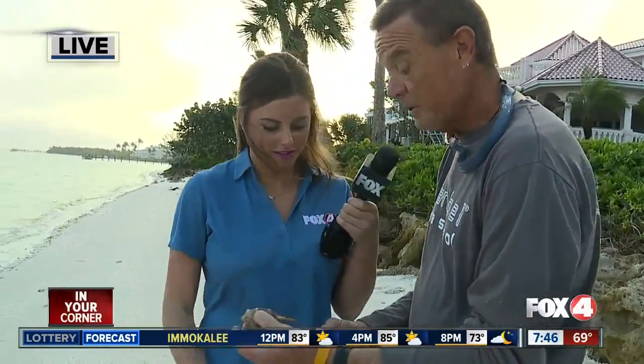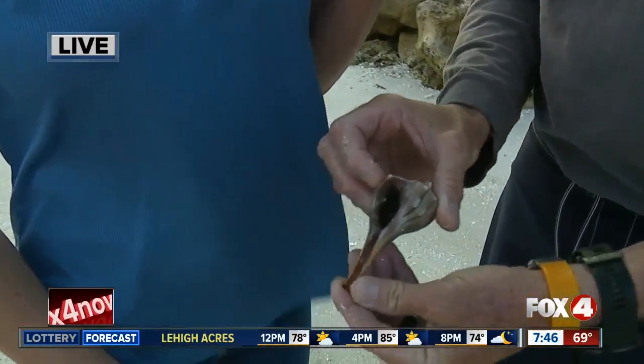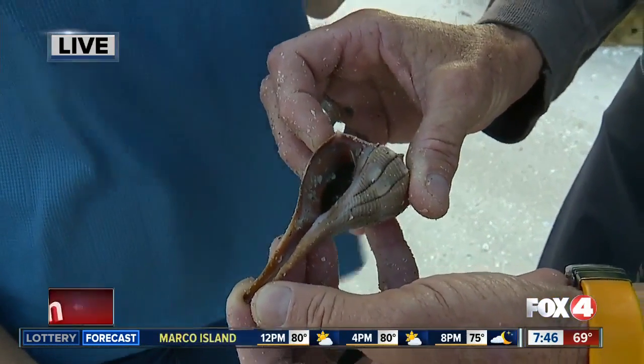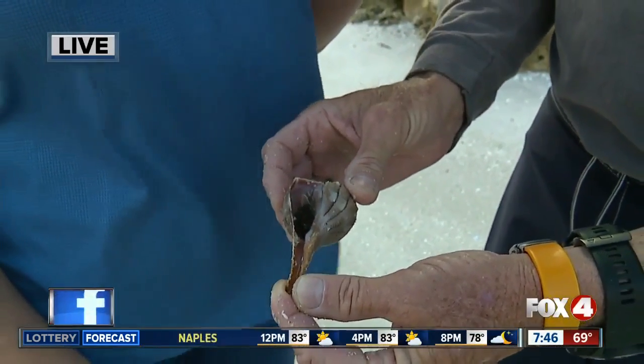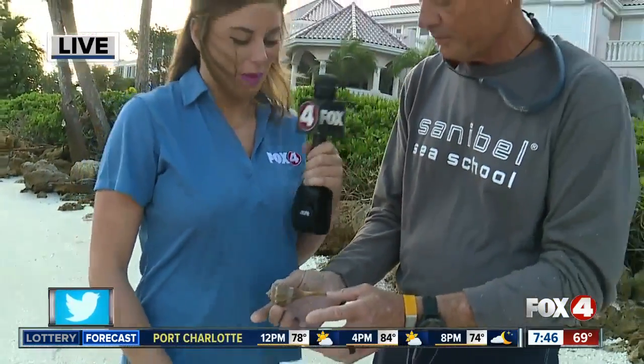We all know and love shelling here in Southwest Florida. A lot of people like to go shelling, so people might pick this up, but they don't want to keep it. This one they don't want to keep because it's live, and it's illegal — and sort of not a great conservation tactic to keep live shells. So you see the operculum in here and go, I can't keep that one, and keep looking for one that's empty. And eventually you will find an empty one. So make sure you look inside the shell next time you pick one up.